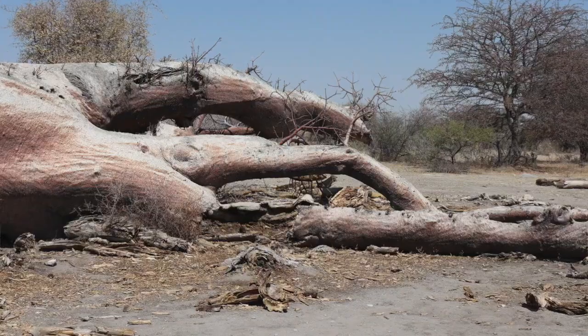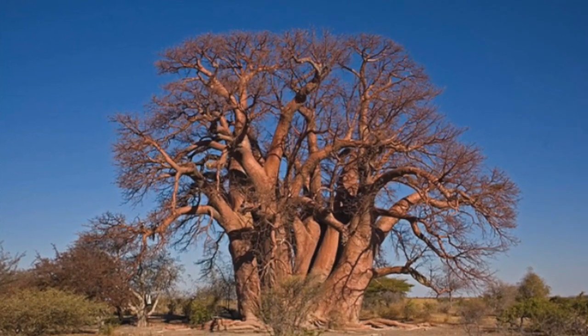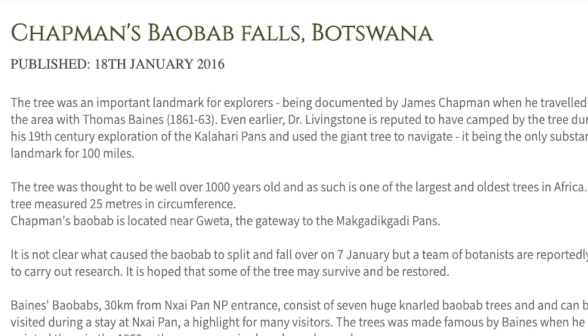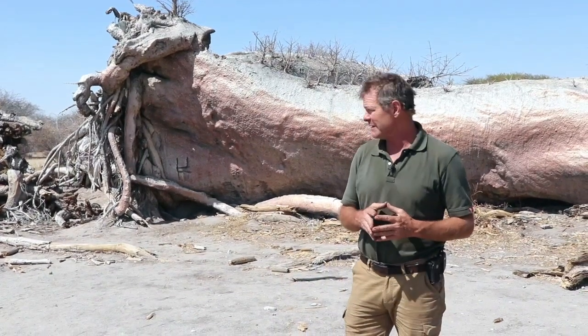The tree fell down dead three years ago in 2016. Nobody knew why — it was completely unexpected and unpredicted, it just fell down. There's been a lot of speculation on the cause, perhaps associated with climate change. Who knows? It was a very, very old tree and it may just have reached the natural end of its life.